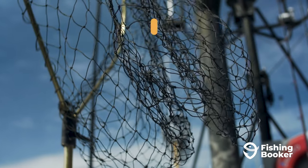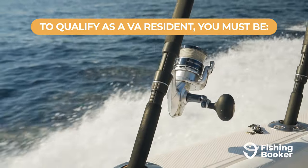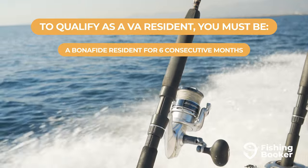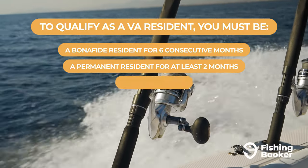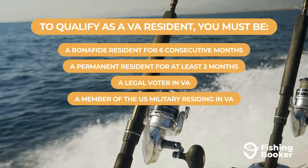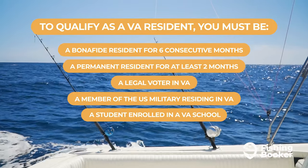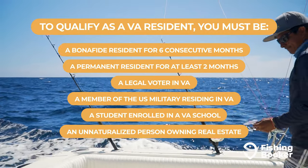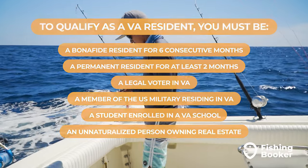To qualify as a Virginia resident, you must be at least one of the following: a bonafide resident of the state for at least six consecutive months, a permanent resident of the state for at least two months, a legal voter in Virginia, a member of the U.S. Armed Forces residing in Virginia on active duty or stationed in the state, a student enrolled in a bonafide Virginia school, or an unnaturalized person who owns real estate and has lived in Virginia for at least five years.